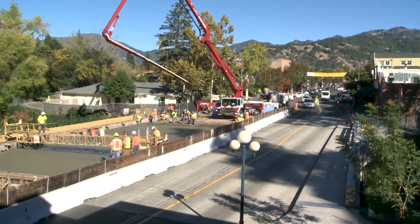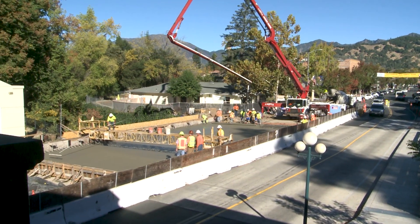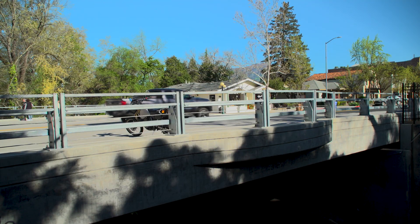Caltrans incorporated community input when designing features of the bridge. We have a bridge that has standard sidewalks and a belvedere and some railings that were put on the bridge, specifically requested by the town. So it was a lot of community involvement. It's an environmentally friendly bridge and it's a safe bridge moving forward.